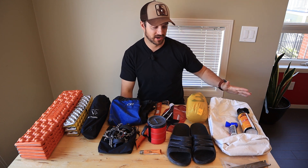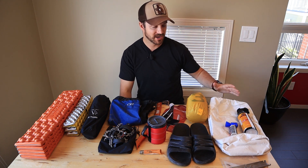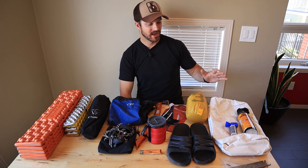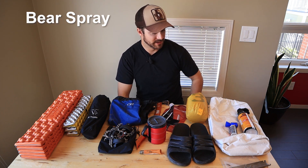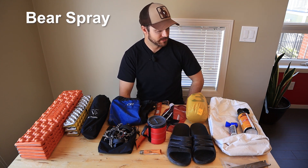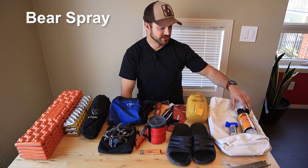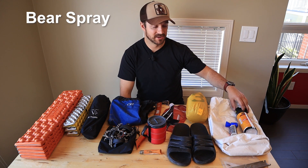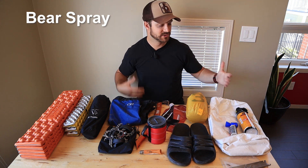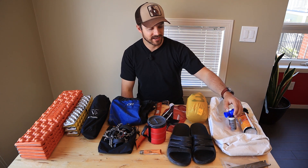Now we get into bear gear. While these are sometimes items, they come with me more often than not. I have bear spray — basically any trip I'm doing into the mountains or bear country I'll bring this, so it's with me probably 90% of the time. There are a few hikes out in the prairies where there are no bears, so I leave it at home.